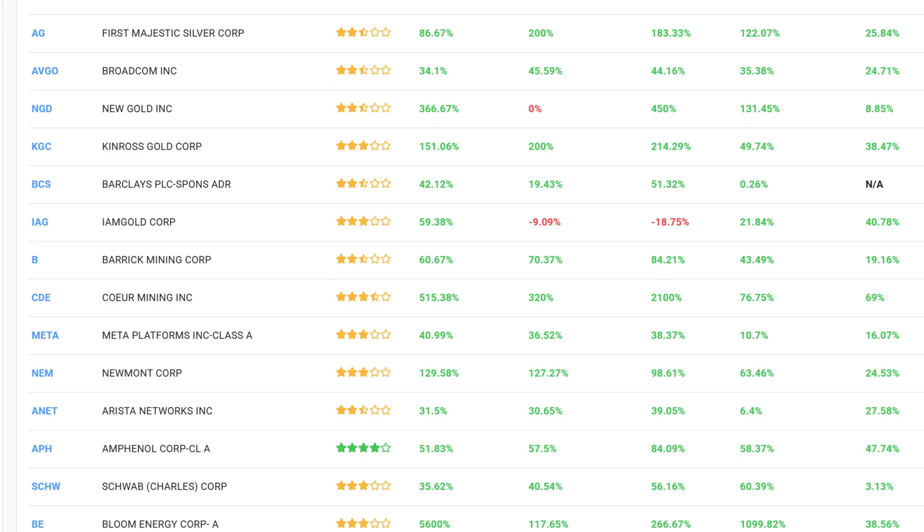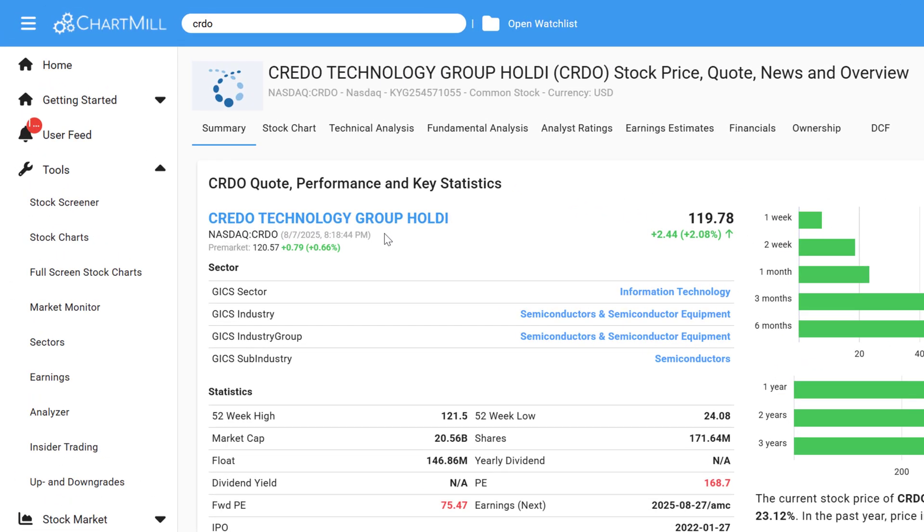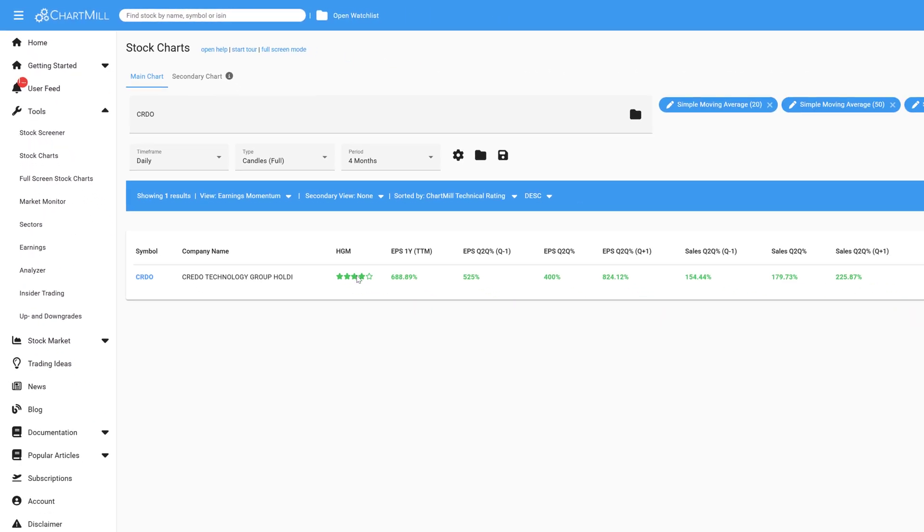Let me show you a current real-world example. Credo Technology Group, ticker symbol CRDO, recently scored an 8 out of 10 on this filter. Here's why.